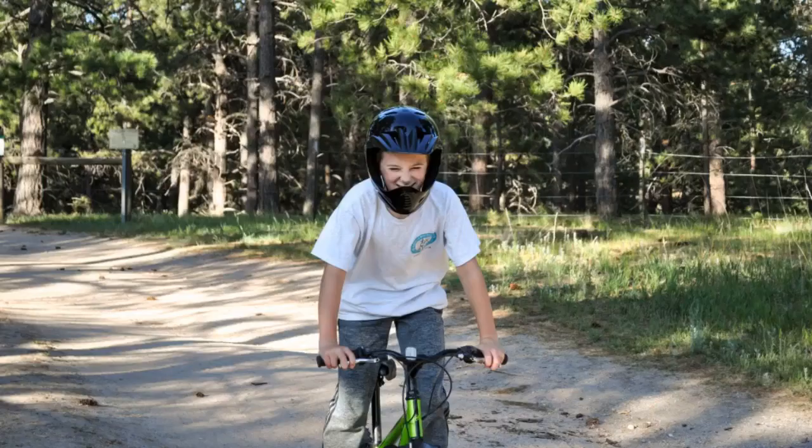After trying several different styles of helmets, this is the only one my 2-year-old grandson will wear. It is light, fits comfortably, and matches his wagon. He loves the decals, too.